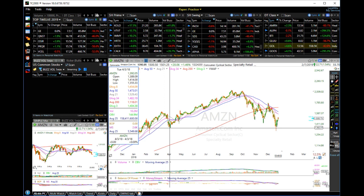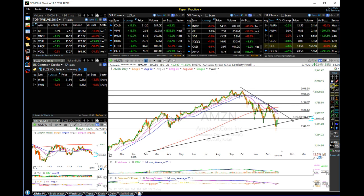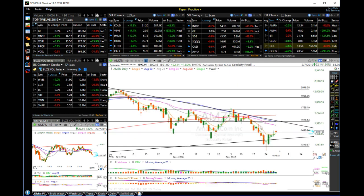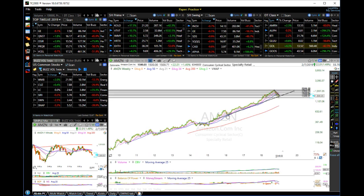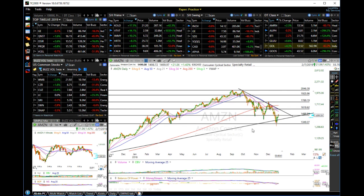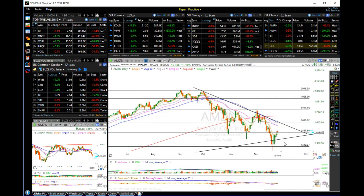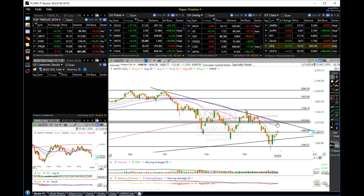This is a strong support at 1355. So as long as 1355 continues to hold, this could make a higher movement, but we have to pay attention to this trend line. If price holds this long-term trend line — which connects the low here, the low here, and the low here — it's a strong support. Price was able to cross right above it and it needs to continue to hold, as well as the support at 1350-1380. If price is able to cross above 1618 and hold the 50 simple moving average, that would be a breakout.